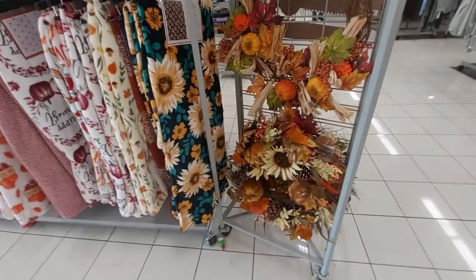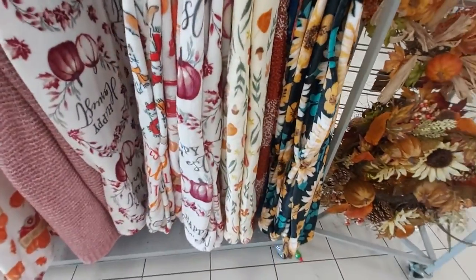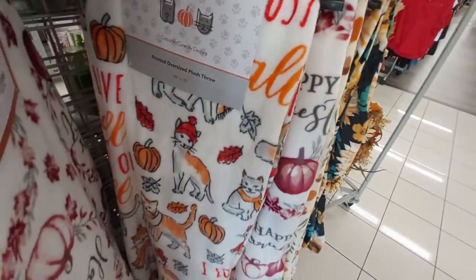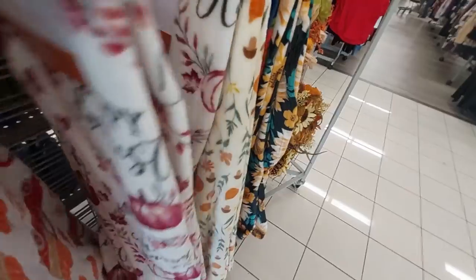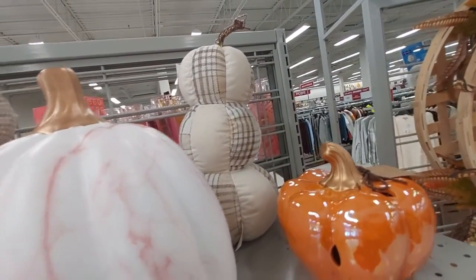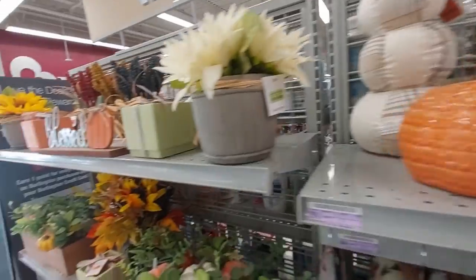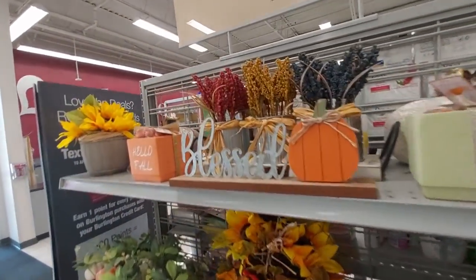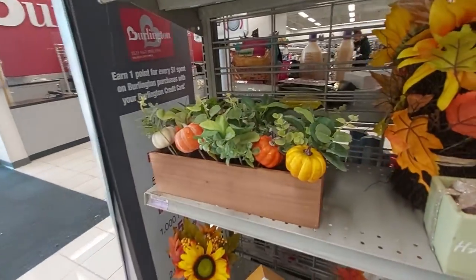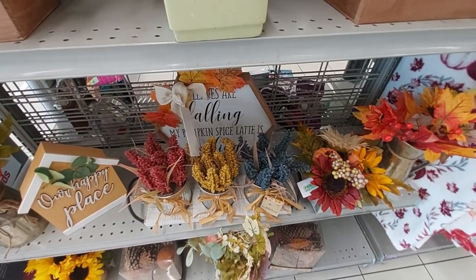Last thing I'm going to show y'all is this little fall section. There's a cute wreath — it's big — one with some gourds on it that says 'Thankful,' and then here are some fleece blankets with cats, fire trucks, and pumpkins. And these little pumpkins — look at the shiny one, the cotton one, the marble one — and then all these florals. My pumpkin spice latte is calling!